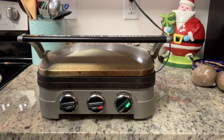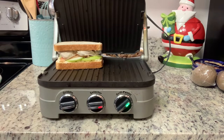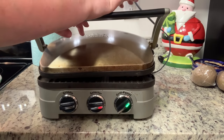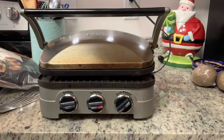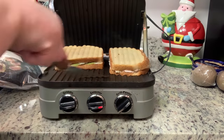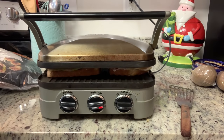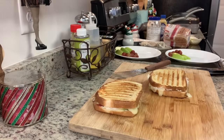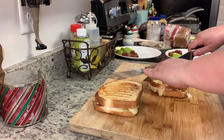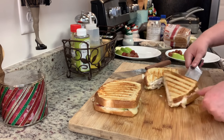I'm cooking these on my Cuisinart Griddler — my parents got it for me a few years ago for Christmas and I use it all the time. I add the sandwiches, close the lid, and press. I cook them about two minutes, flip and rotate, then cook another two to three minutes until golden brown. If you don't have a panini press, you can cook these in a skillet, the oven, or the air fryer.